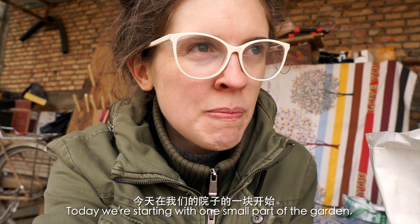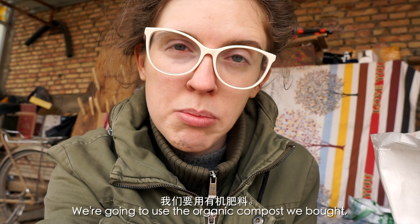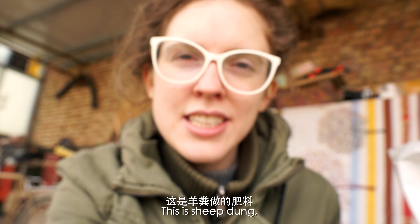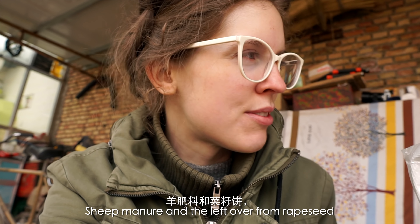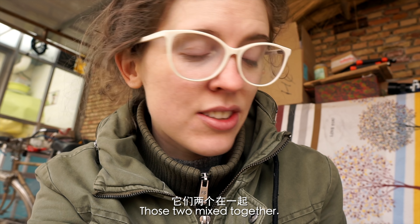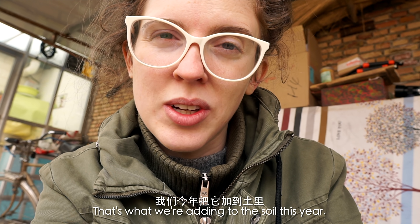Today we're starting with one small part of the garden and we're going to use the organic compost we bought, and then this — sheep dung and the leftover of rapeseed. You press the rapeseed, like the shell of the rapeseed, and add it together. So that's what we're adding to the soil.